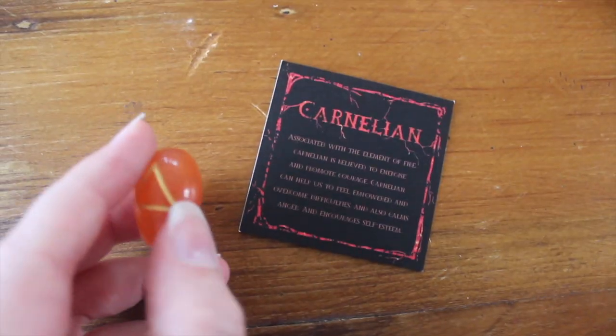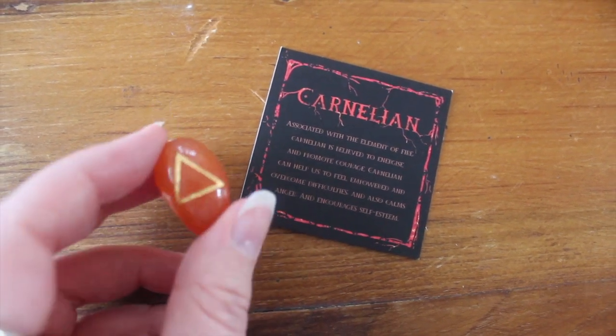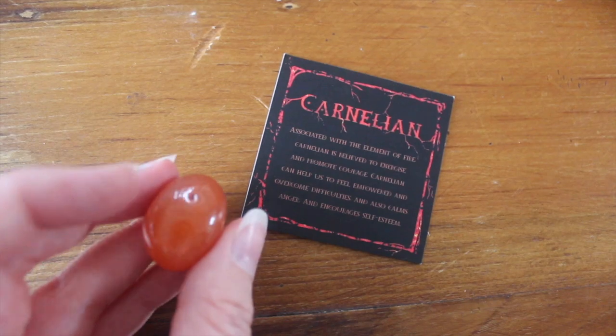Our crystal is carnelian. We've had carnelian before, but this one has a beautiful symbol for fire etched on it in gold. It says: 'Carnelian is associated with the element of fire, believed to energize and promote courage; carnelian can help us feel empowered and overcome difficulties, calms anger and encourages self-esteem.' It's a nice pocket-sized one you can carry with you, which is lovely.